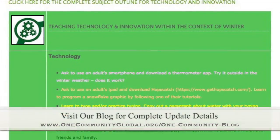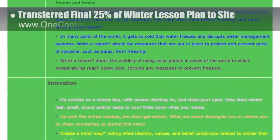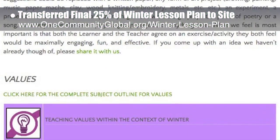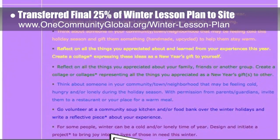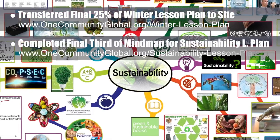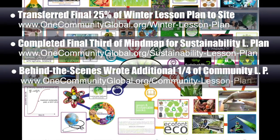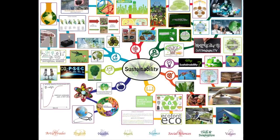This week, the core team — which includes the Pioneer members plus those helping who don't wish to be individually acknowledged — transferred the final 25% of the written content for the winter lesson plan to the website. This lesson plan is purposed to teach all subjects to all learning levels in any learning environment using the central theme of winter, and the written part is now complete. We also completed the final third of the mind map for the sustainability lesson plan, bringing that to 100% complete. Behind the scenes, we wrote an additional quarter of the community lesson plan, bringing the behind-the-scenes written part to approximately 60% complete.